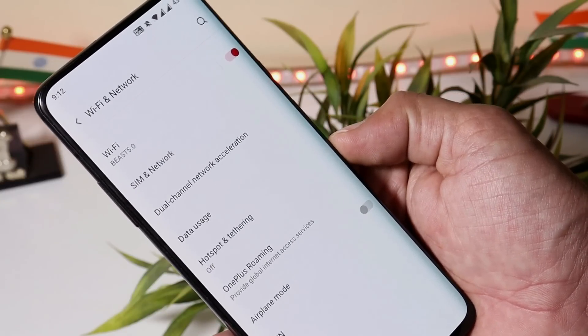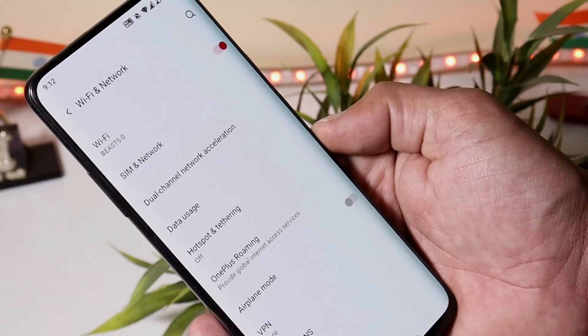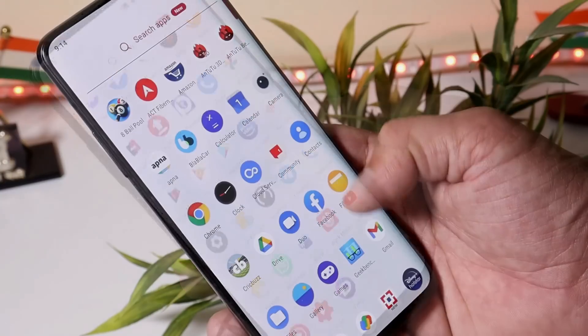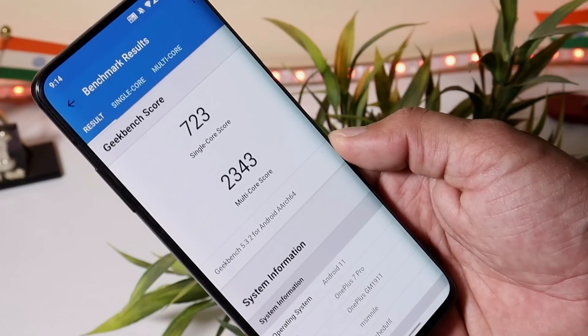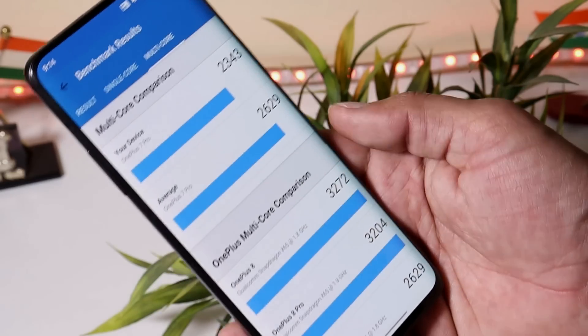The last changelog is related to network, in which they have improved the stability of the Wi-Fi connection and reduced internet outages. Those were all the changelogs for OxygenOS Open Beta 3. Now let's take a look at the benchmark results.